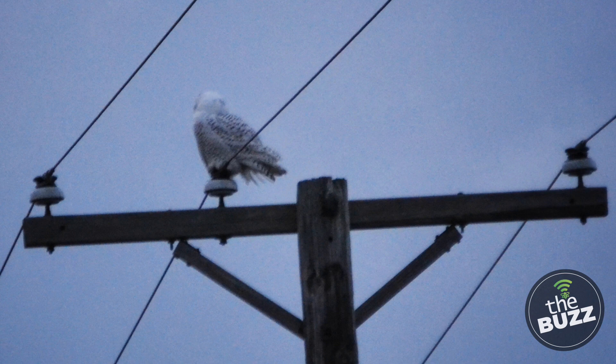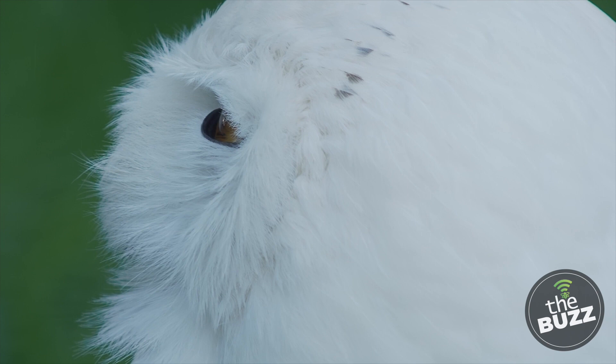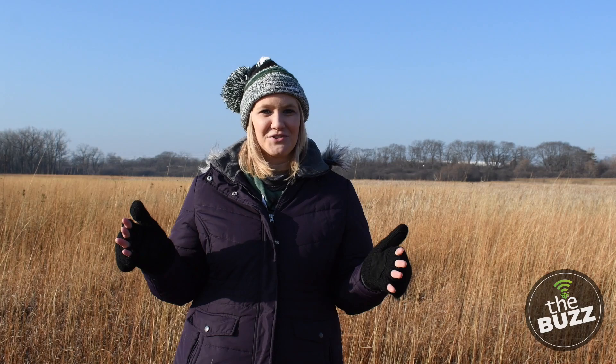If you want to stay updated with sightings, you can look on eBird or join some birding groups on Facebook. But remember, these birds need to be respected — observe them quietly and at a far distance, don't use flash photography, don't lure them in with any calls, and don't feed them. In Northern Illinois, snowy owls start coming to our area late November, early December, and will stay throughout March. So good luck on your search, and I hope it fuels your birding passion like it did for me.